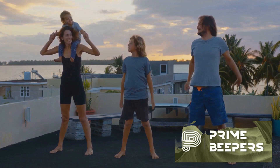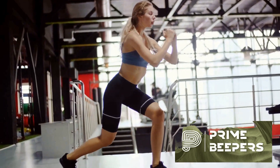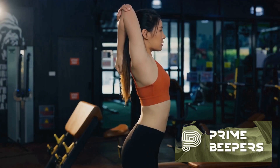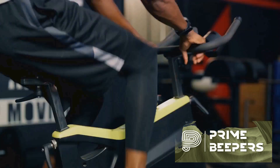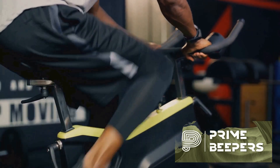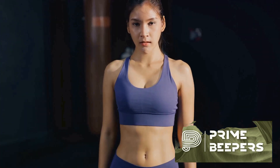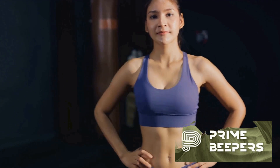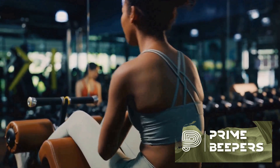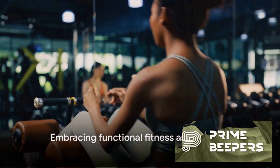Think about the muscles you use when you're picking up a grocery bag, bending to tie your shoes, or even standing from a seated position. Functional fitness targets these movements, ensuring that multiple muscle groups and joints are working together, just as they do in real-life situations. This approach sets functional fitness apart from traditional strength training, which often isolates specific muscle groups. Functional fitness is more than just a workout — it's a lifestyle that enhances your everyday life.